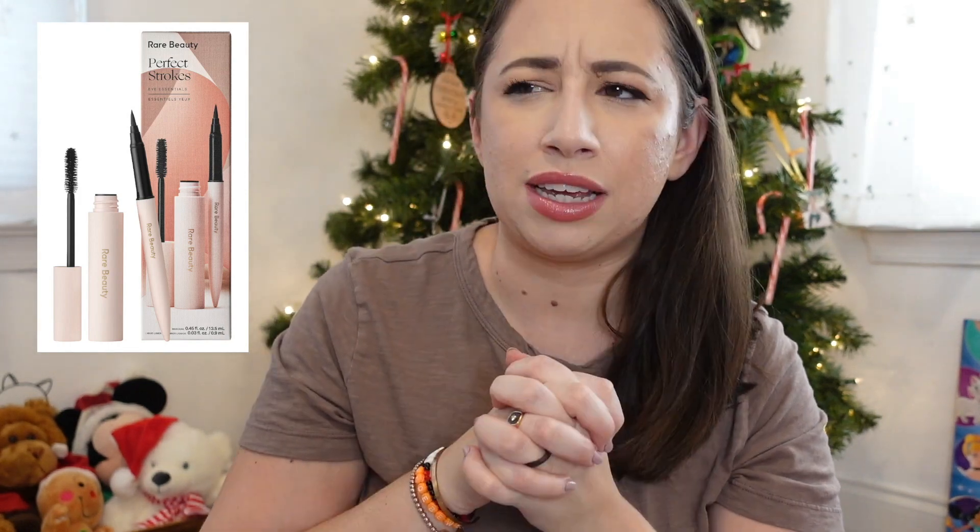Next is a little holiday gift set from Rare Beauty. I actually haven't tried anything from Rare Beauty, but this is their Eye Essentials Duo gift set. It comes with their liquid liner and their mascara, and I've heard really great things about both products. Liquid liners and mascaras are products I'm able to actively use up and go through, so getting them in a set on a deal — and they're both full size — would be really cool to try out.